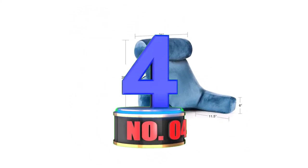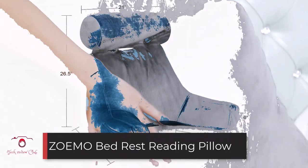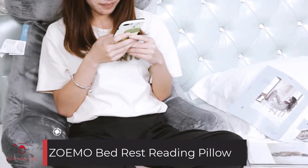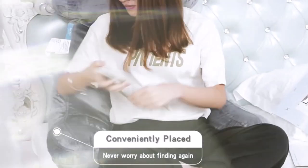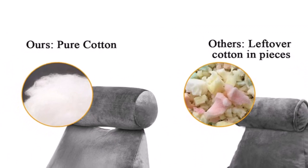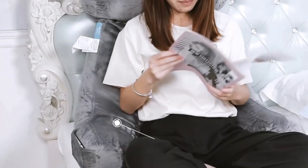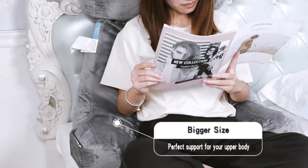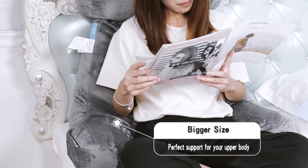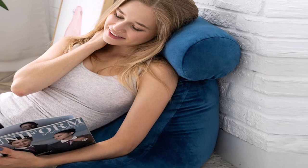Number 4: Zomo Bed Rest Reading Pillow. The Zomo Bed Rest Reading Pillow is made from 100% cotton. It is ideal for both adults and children. It provides support for the neck area, which is why the manufacturers included a neck roll pillow in it. Also, the cover is made from velour material which makes it smoother on the skin. Moreover, it is also ideal for pregnant women.